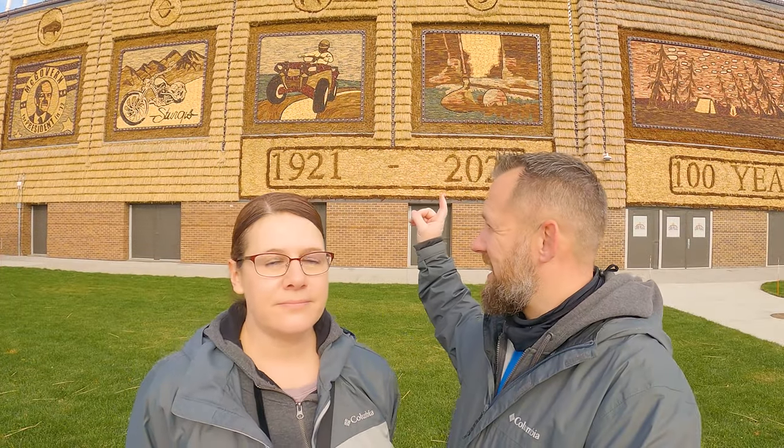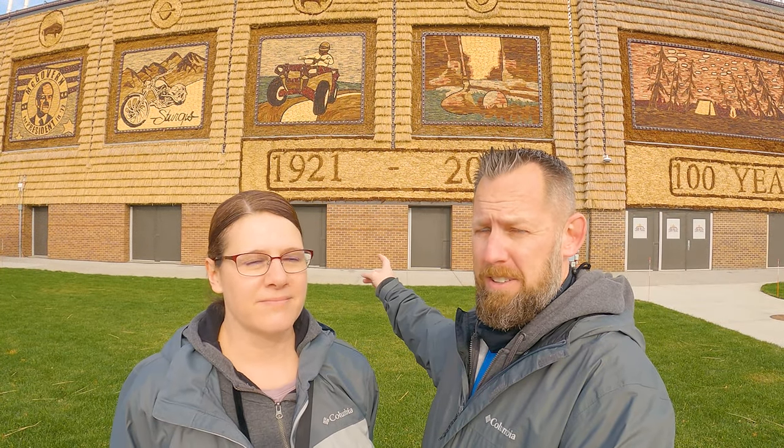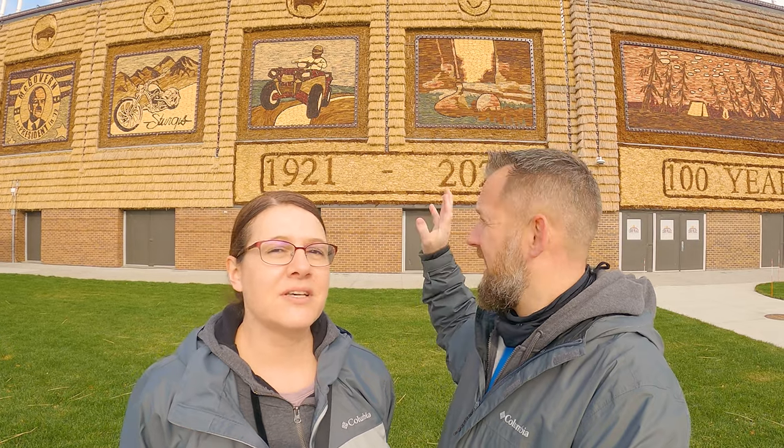So we're standing outside the world's only corn palace in Mitchell, South Dakota — it's world famous. This building here is actually the third one, finished in 1921, but the original one was in 1892. Over half a million visitors come each year to see this. Every year they do new murals on the outside made from 12 different kinds of corn — over 325,000 ears of corn. It's crazy.